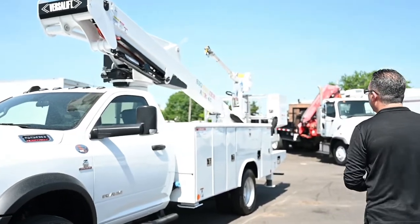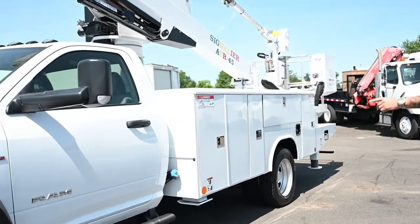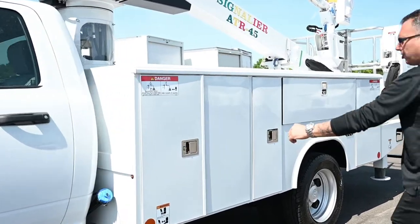If you walk around with me, you'll notice all the service utility cabinets that this truck has.